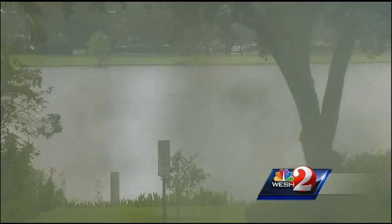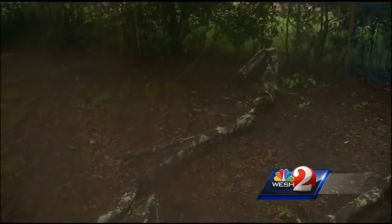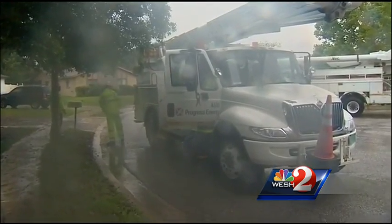Orlando, Orange County, and several other communities are also drawing down lakes to avoid flooding. The storm has already caused power outages. Progress Energy had 30 outages affecting more than 1,600 local customers around mid-morning. A tree branch knocked out three lines, killing power to more than 130 homes near Goldenrod Road.